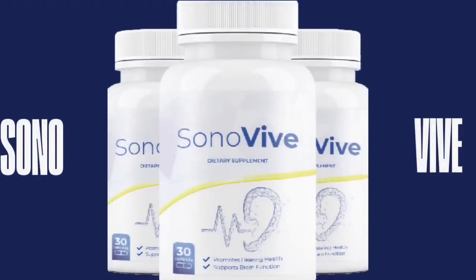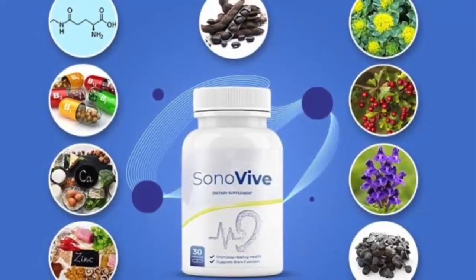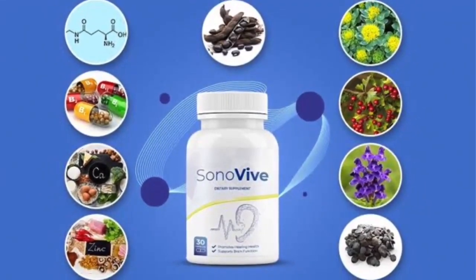Sonovive is claimed to be the clinically proven simple 10-second hack that helps achieve crystal clear hearing at maximum volume. The 100% natural blend formula restores the ear-brain connection with 8 natural extracts. The product is composed of convenient capsules that can be implemented into a daily routine to improve healthy hearing, reduce tinnitus, and support a sharp mind and razor-sharp focus as well.